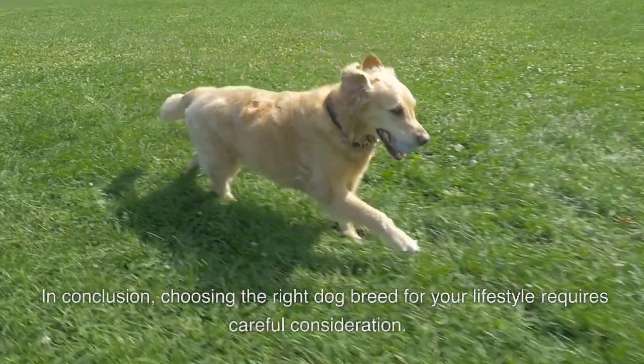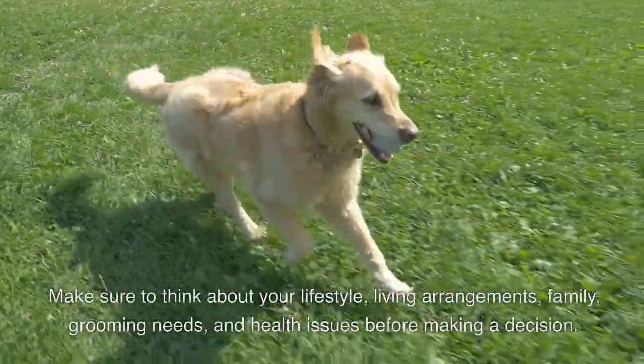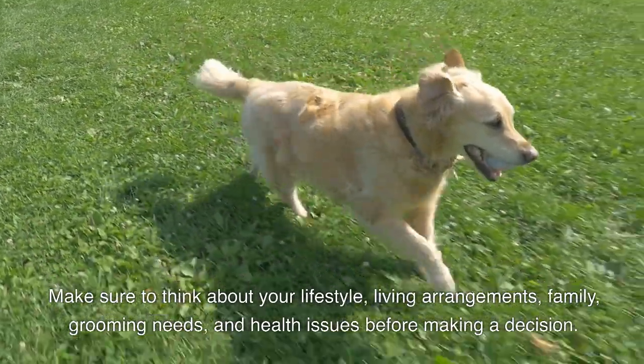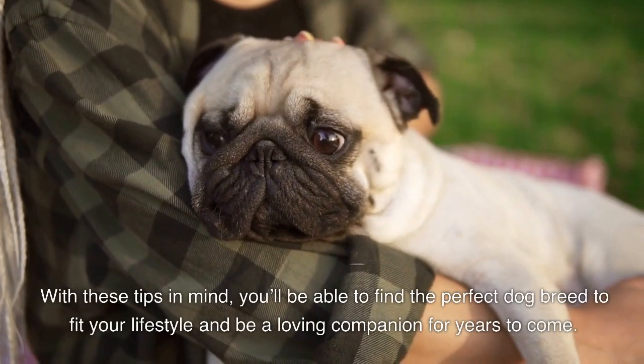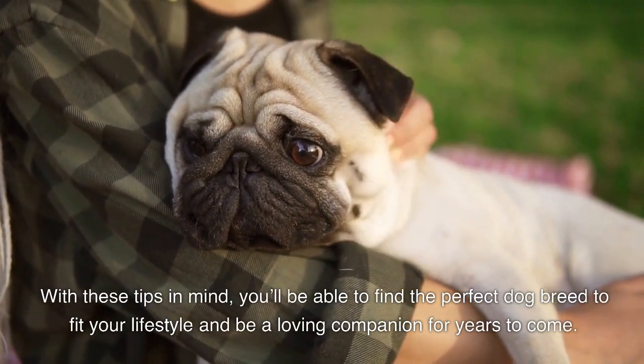In conclusion, choosing the right dog breed for your lifestyle requires careful consideration. Make sure to think about your lifestyle, living arrangements, family, grooming needs, and health issues before making a decision. With these tips in mind, you'll be able to find the perfect dog breed to fit your lifestyle and be a loving companion for years to come.